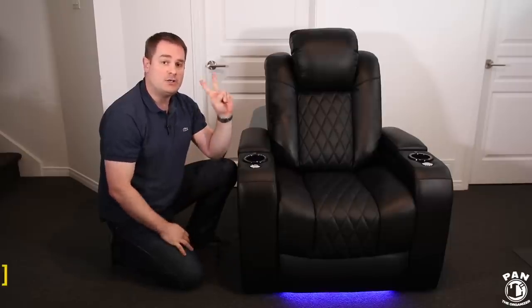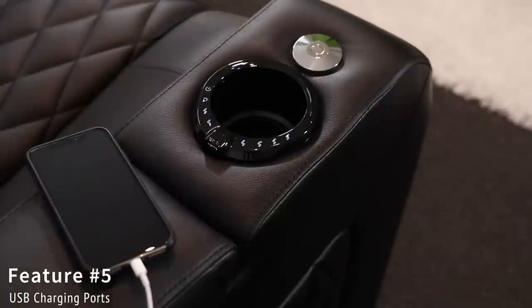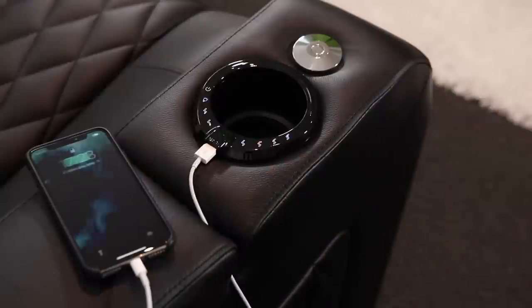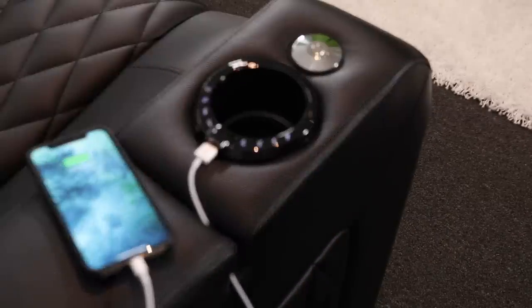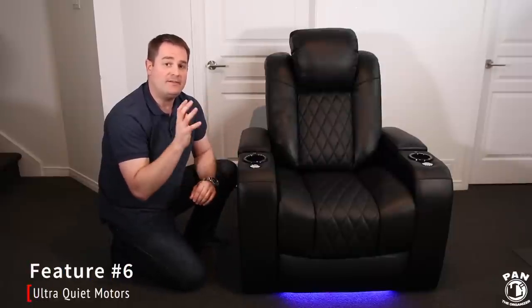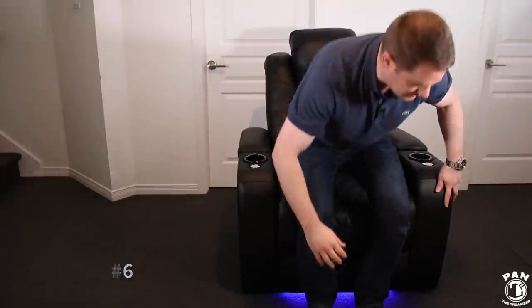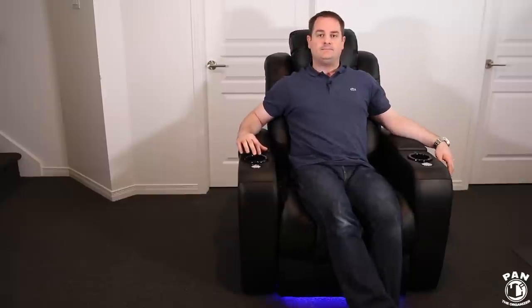Feature number five: it has two USB charging ports right next to each cup holder, which is very practical and convenient if you're using portable devices such as your mobile phones or tablets and need to charge them. Feature number six: it has very quiet motors for a very smooth motorized recline. Let me sit in it and activate the motor so you can see just how quiet they are. As you can tell, it's very quiet and silent, getting you into the perfect seating position without bothering your neighbors.